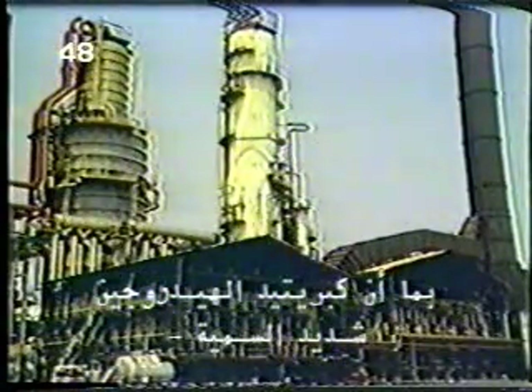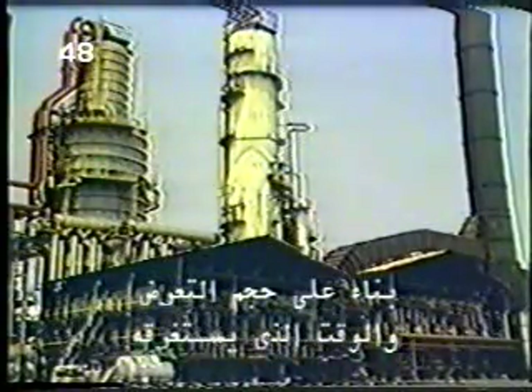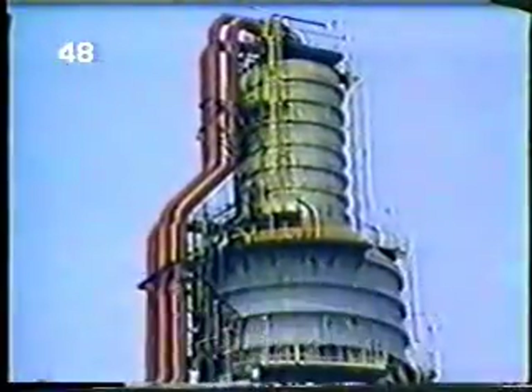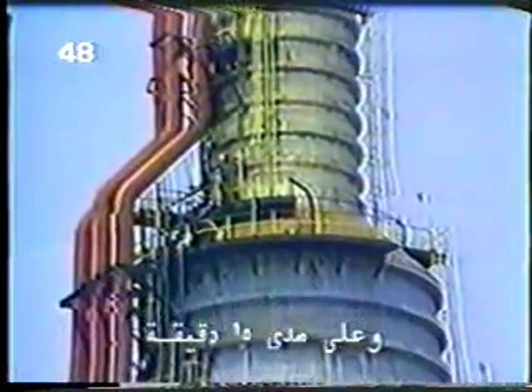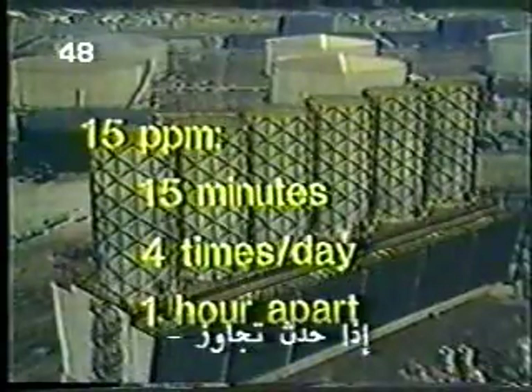Since hydrogen sulfide is highly toxic, safe exposure limits have been established based on the intensity of the exposure and the length of time over which it takes place. In a refinery, safe exposure limits are best calculated in two different ways: over an eight-hour shift and for a 15-minute period. An average of 10 parts per million is considered safe over an eight-hour shift for a 40-hour work week. 15 parts per million is considered safe if the exposure does not last more than 15 minutes, does not occur more than four times daily, and occurs in periods at least one hour apart. Beyond any of these limits, fresh air breathing equipment must be used.